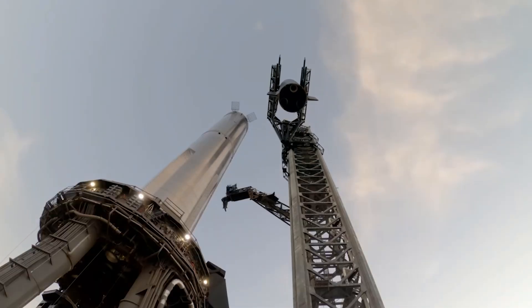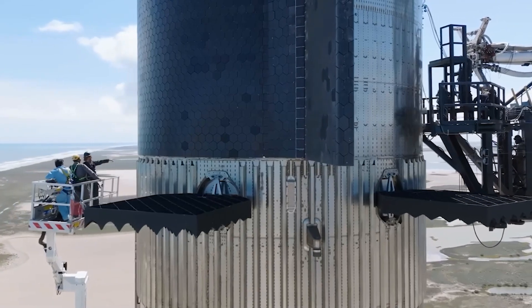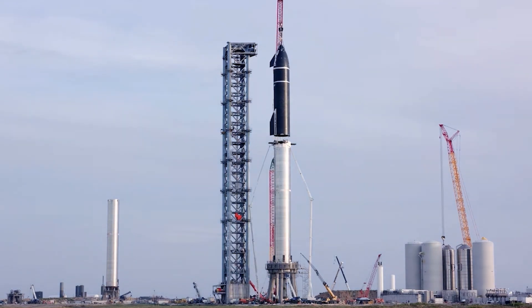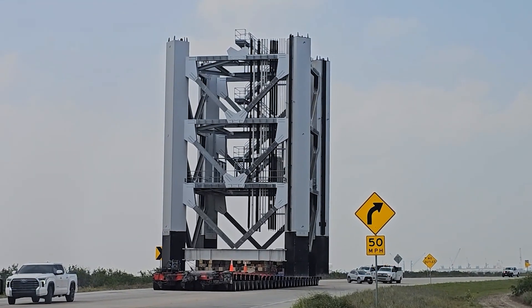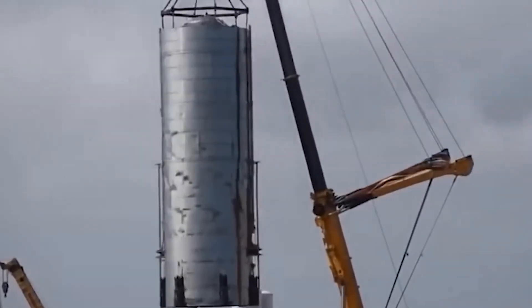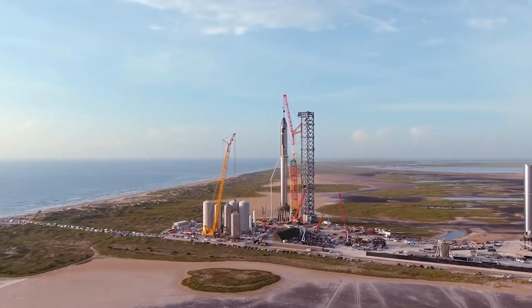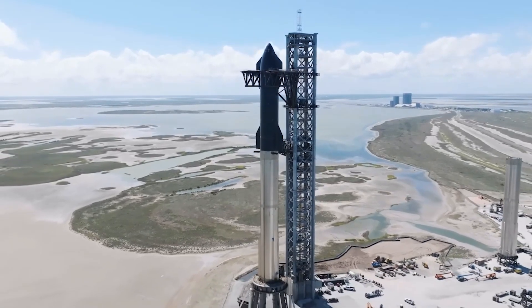As SpaceX advances with the construction of its new launch infrastructure at Starbase, there is a reflective look at the historical construction timelines that have shaped the company's progress. SpaceX is renowned for its rapid development cycles and iterative improvements in launch technology. Previous projects, such as the construction of Falcon launch pads and initial Starship prototypes, have typically followed timelines aligned with ambitious goals. The completion of SpaceX's new launch tower is eagerly anticipated within the aerospace community, playing a pivotal role in supporting future Starship missions and enhancing operational capabilities. Given SpaceX's track record of efficient project management and construction innovation, there is optimism that the new launch tower will be operational within a timeframe that supports ongoing and upcoming missions.